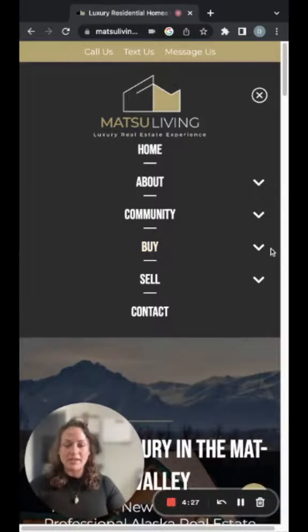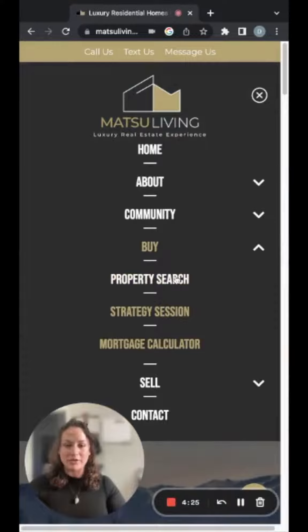Up at the top here, there's a dropdown. You'll see where it says 'Buy,' then click the dropdown and go to property search.